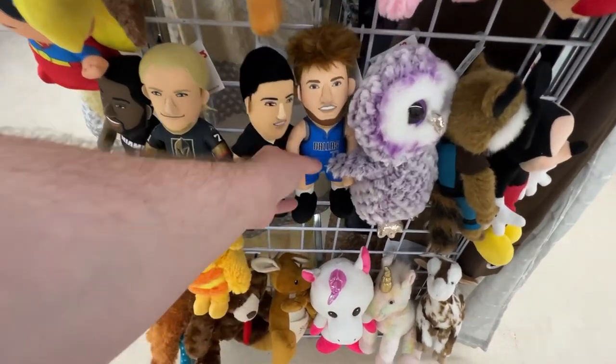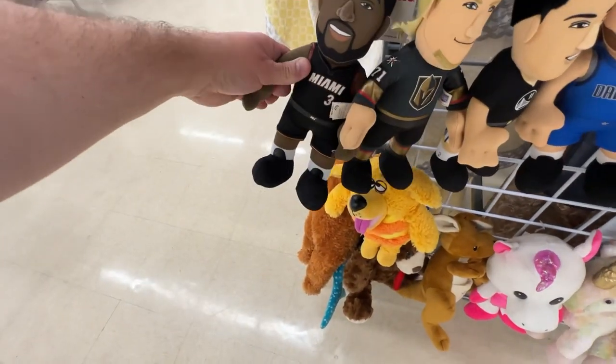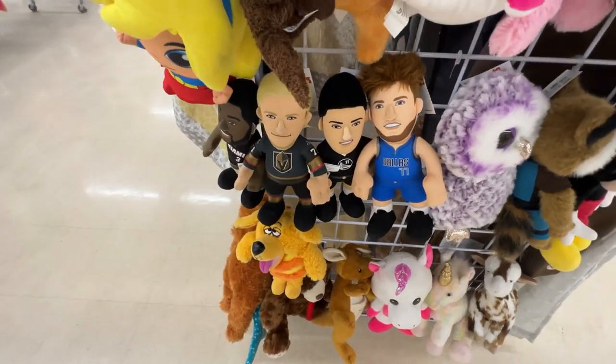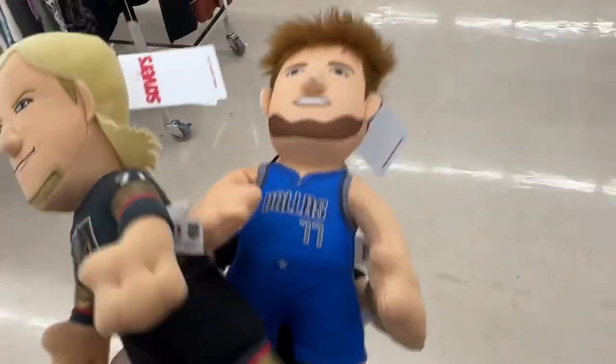I couldn't resist these bleacher creature plushes - there's a Luka Doncic, who might be the NBA MVP this year, Clay Thompson, Carlson from the Golden Knights, and Dwayne Wade. I decided to get three of them at about $5.50 each. Comps show them selling new at around $27, so I think I can get about $15 a piece. I just couldn't pass them up.